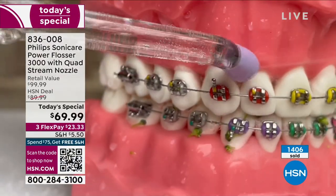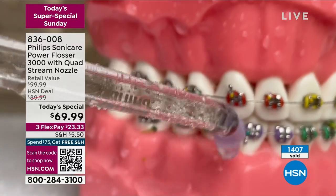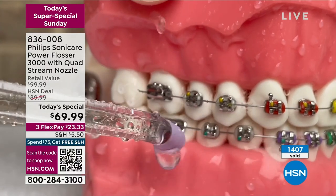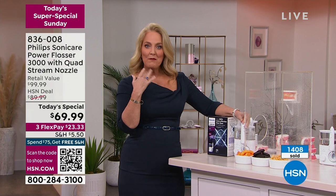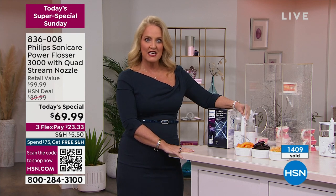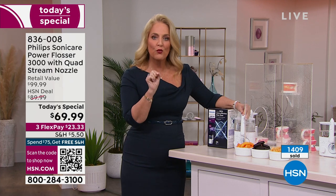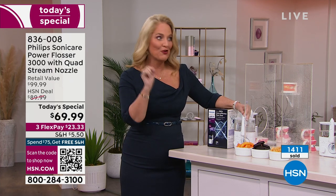No matter what you do, you can't get it with manual floss. That's why when you're cleaning — here's with braces. That's probably the most difficult place to do it. That's when I first got my very first water flosser. When I got my braces off, my dentist looked at me — this was four decades ago — and he said your teeth are the cleanest I've seen. He said, normally I'm scraping all that plaque. This removes three times more plaque than your floss does.